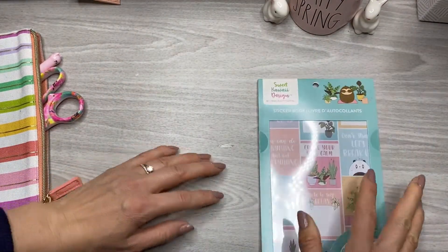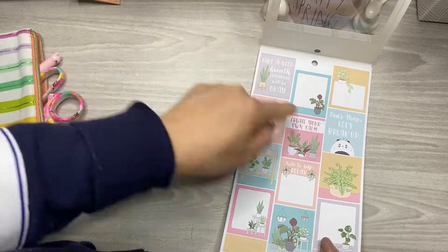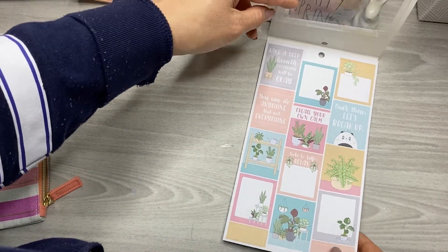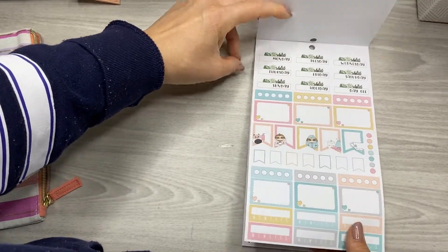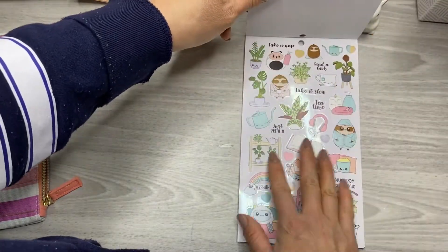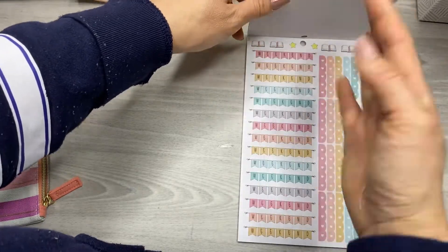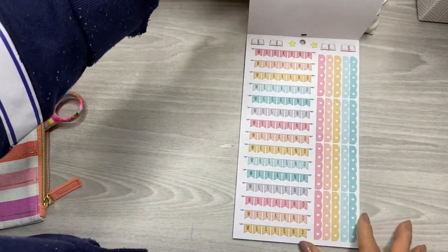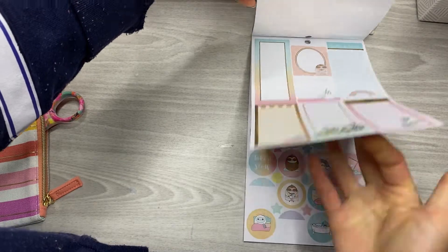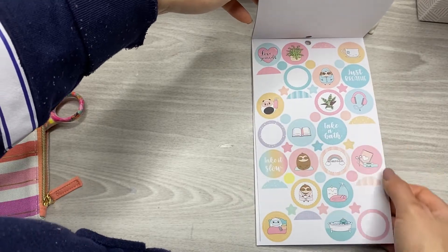And then I have this one, which is like plants and self-care. 'Dear stress, let's break up.' 'Create your own calm.' 'Take a deep breath.' 'Everything will be okay.' 'You can do anything but not everything.' I love this. These are more muted pastels — you're not seeing neon or rainbow, it's more just muted. 'Unplug from social media.' 'Love yourself.' Those are clear gloss. 'Take a bath' — how rude! I took a shower today.